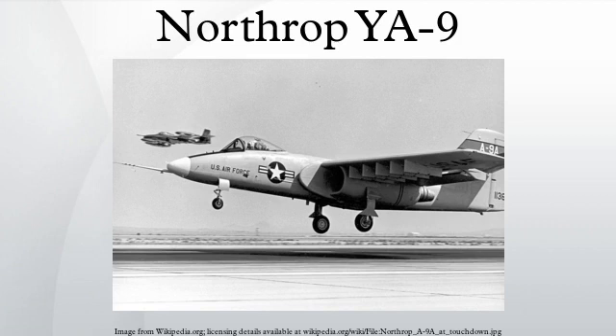The Northrop YA-9 was a prototype attack aircraft developed for the United States Air Force AX program. The YA-9 was passed over in preference for the Fairchild Republic YA-10, which entered production as the A-10 Thunderbolt II. The Sukhoi Su-25, also made for a ground attack role, flew three years later and has several design similarities to the YA-9.